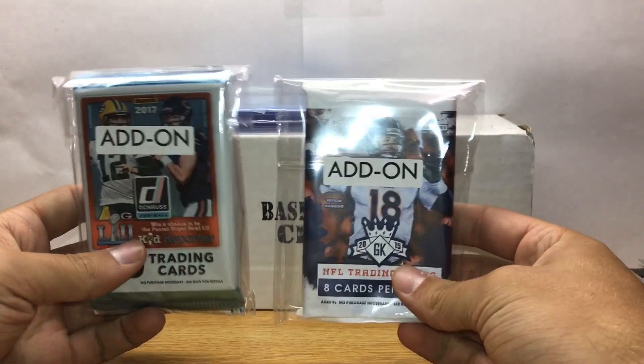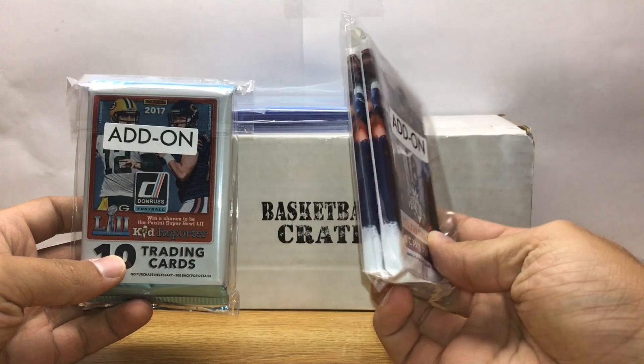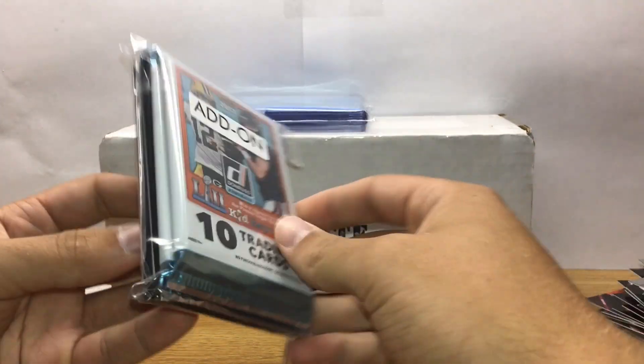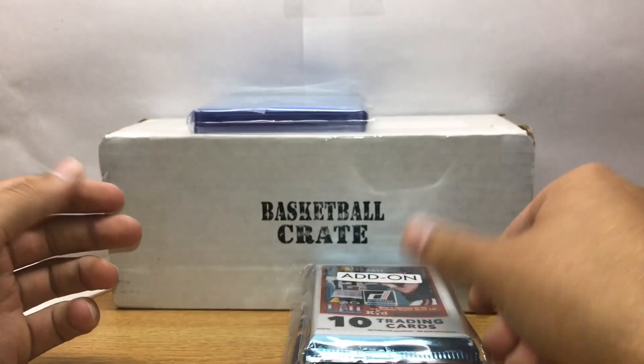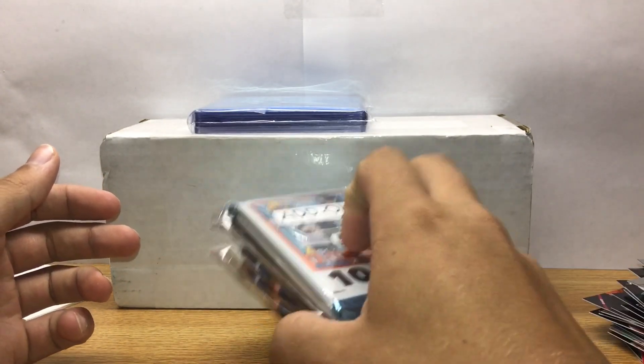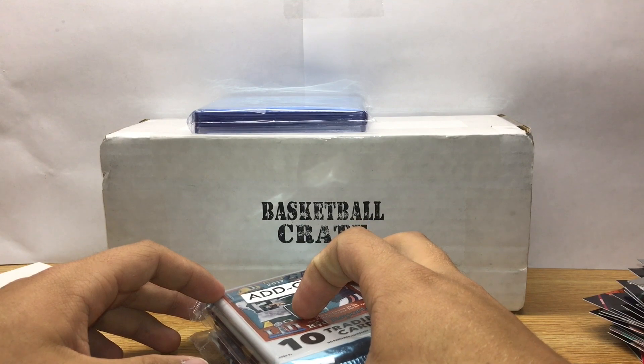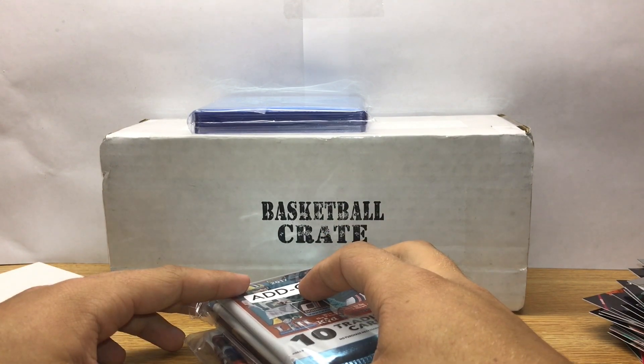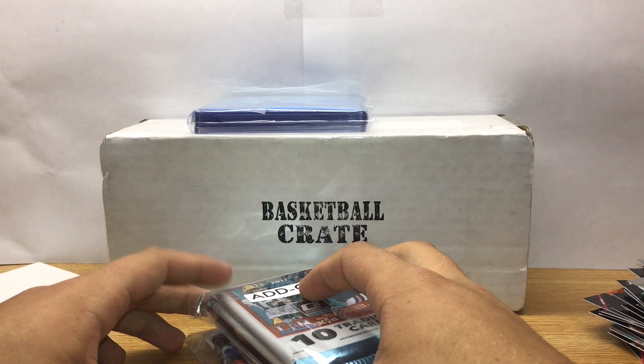These add-on packs video will be coming soon — I got two packs of Gridiron Kings football, two of Donruss football, and two of 13 Prestige, so those are coming soon. Thanks for watching guys, hope you enjoyed the video — like and subscribe, Elite Cards.